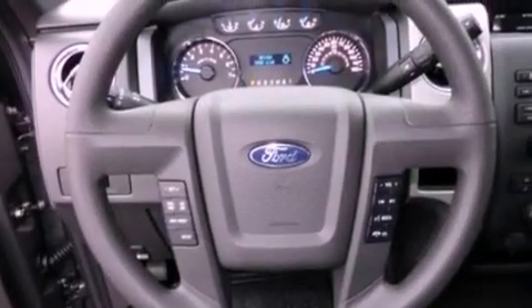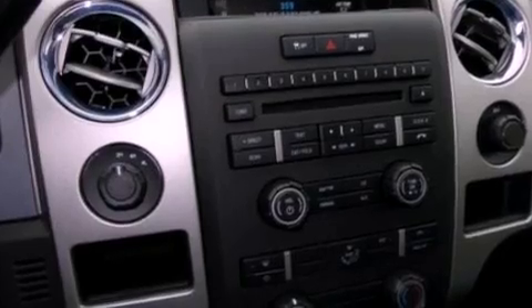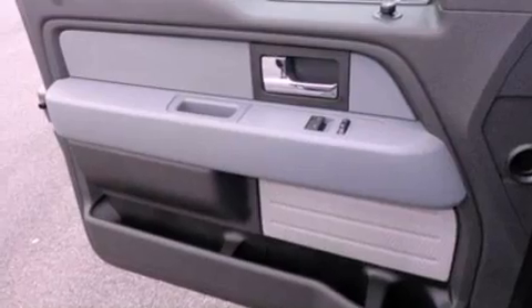cruise control, full power accessories, a CD player, automatic locking wheel hubs, an engine immobilizer theft deterrent system, 12 volt power outlets, halogen headlights, an external temperature gauge, and a trailer towing package.